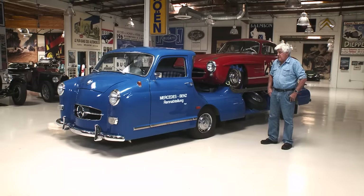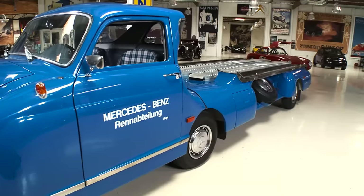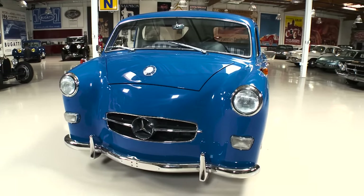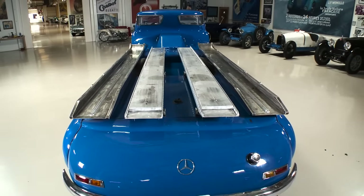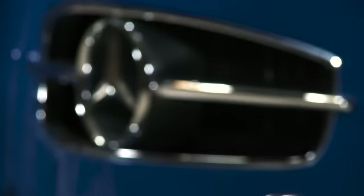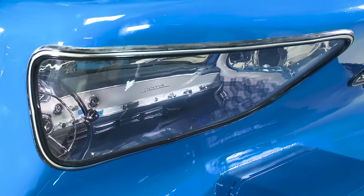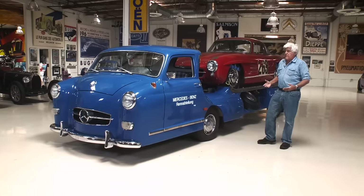The actual original transporter lived at Mercedes-Benz until 1967, when they decided it was too big and taking up too much space — so they just crushed and destroyed it. Back in the early 60s there wasn't the nostalgia for antique cars that exists today. There were better, more efficient, faster transporters by then. After such an outcry from people who loved this vehicle — Corgi and Dinky both made toy versions of it — Mercedes-Benz decided to build an exact replica.